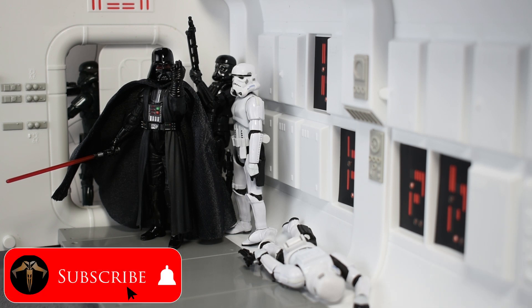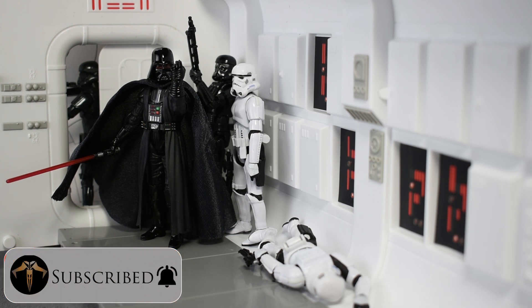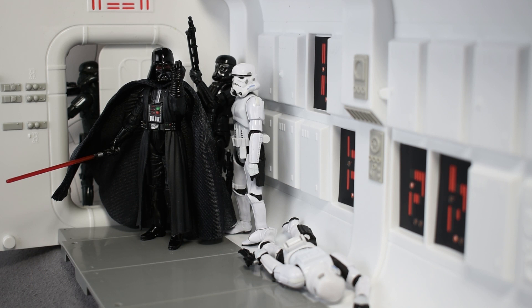Before I begin, I wanted to remind everyone to hit the subscribe button below. That way you'll stay on the forefront of the best Star Wars news and reviews as soon as I make them.